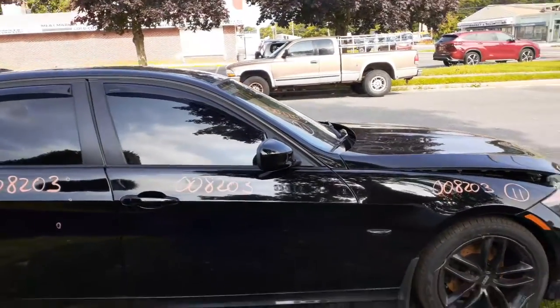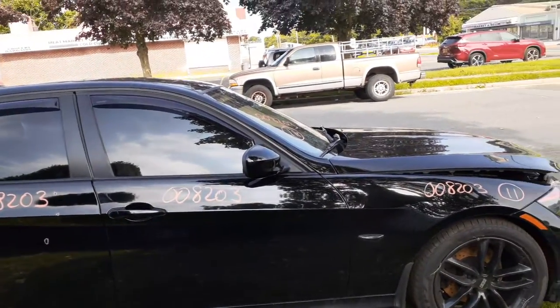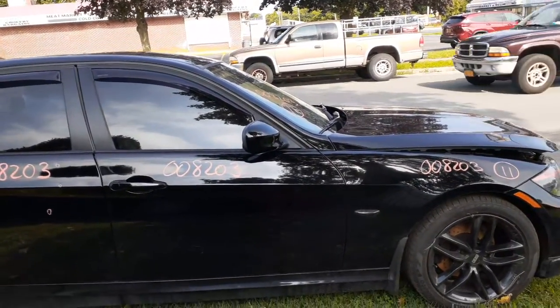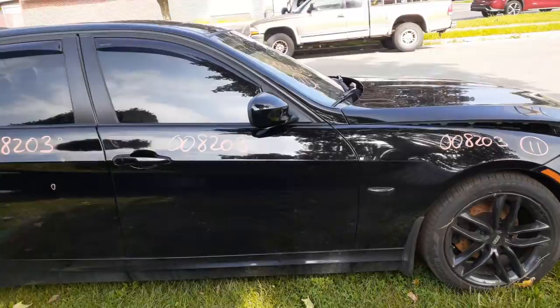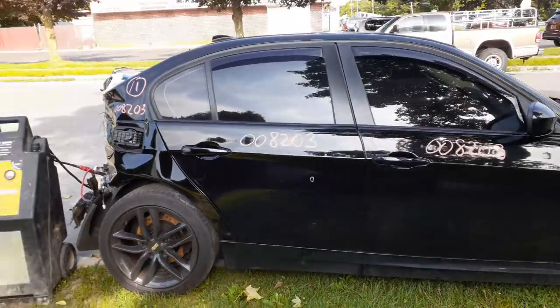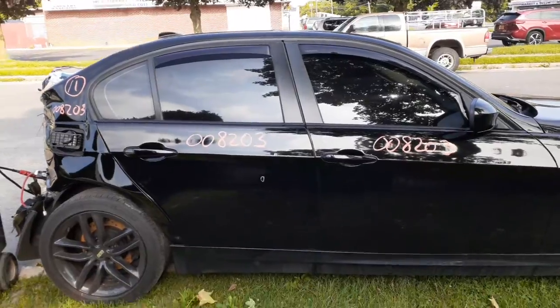You got a right front door, power window, power locks. It's got aftermarket tinted windows. You got the power folding, angled, heated mirrors — black in color, the gloss ones.